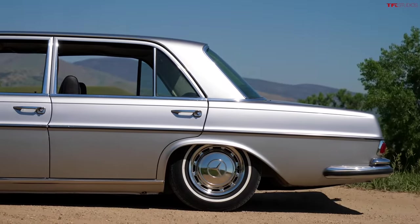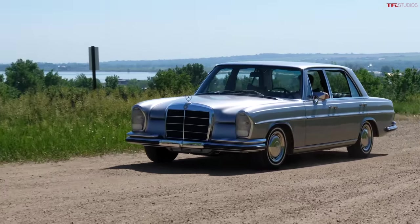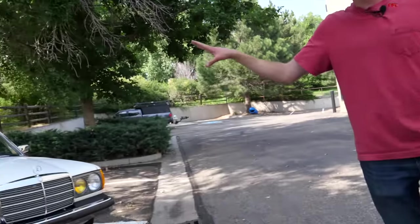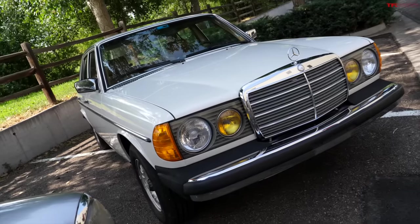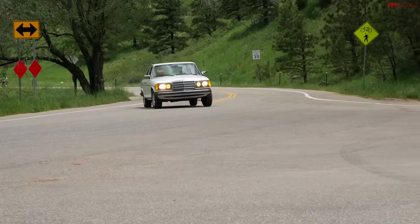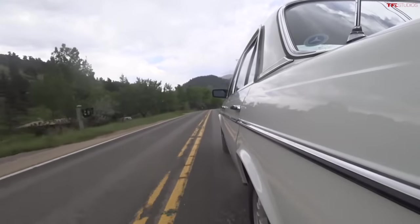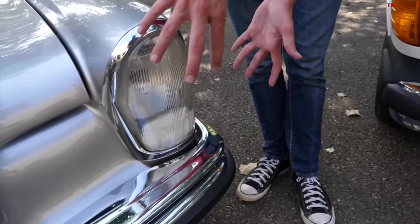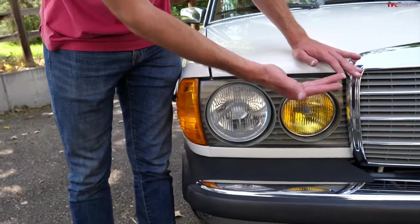Every time I take it anywhere, every single time someone makes a comment about it — people just love it, because I think mainly it's so shiny. To contrast, most people don't notice mine because it kind of looks like a Moroccan taxi cab. This is a 1982 Mercedes, called the W123. Unlike Case's, which was kind of the predecessor to the S-Class, this one was the predecessor to the E-Class — a very different era of Mercedes, especially in design. Case's car has the vertical headlights, probably originally stacked, whereas by the late '70s they had gone to the horizontal squared-off design.